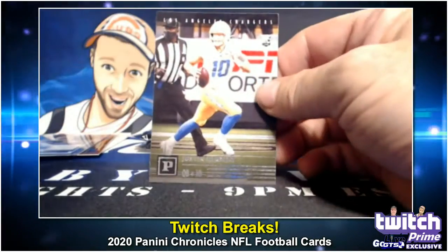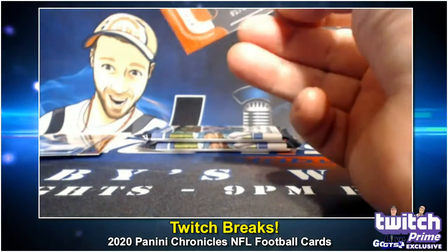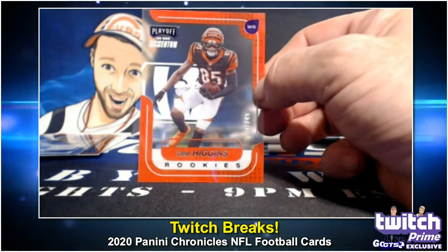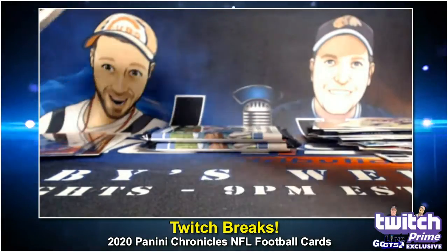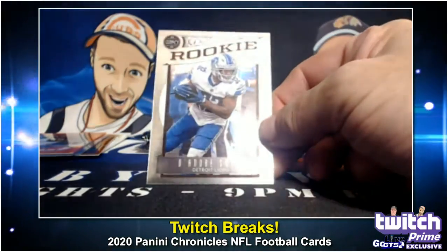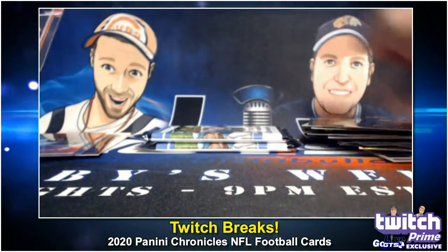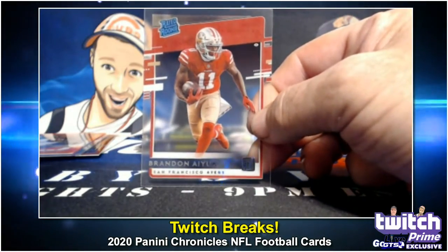Justin Herbert. Jerry Jeudy. How about a purple rookie Playoff Momentum acetate of Tee Higgins, numbered to just 49? Oh wow, that's really nice. Legacy — that's coming out next week, I think. DeAndre Swift Legacy RC. And then we have a Brandon Ayuk rated rookie acetate. A few different Ayuks in there.